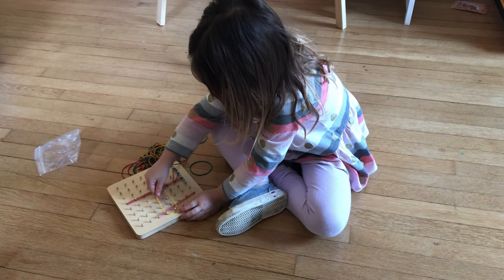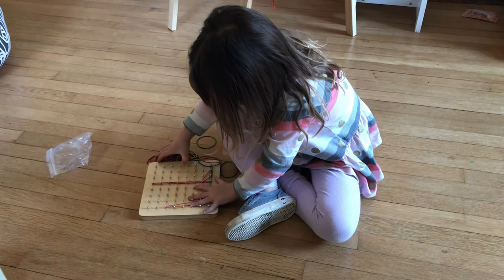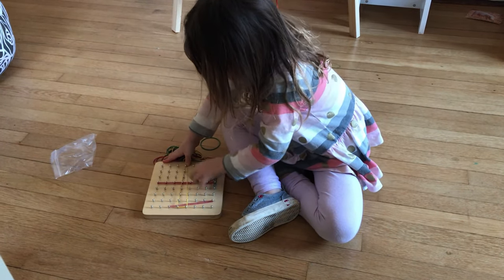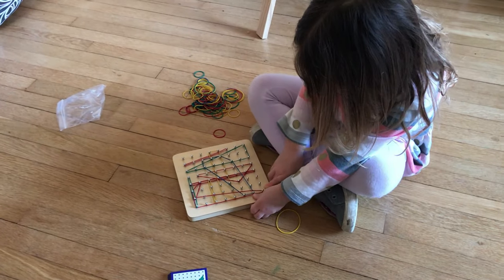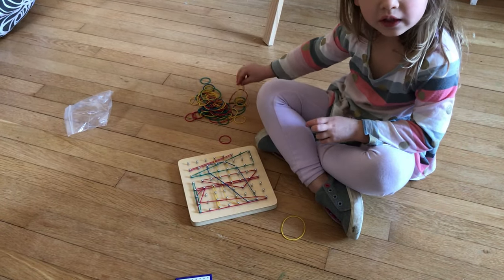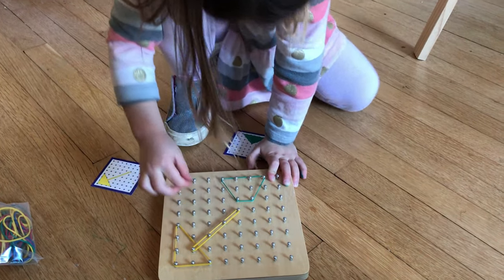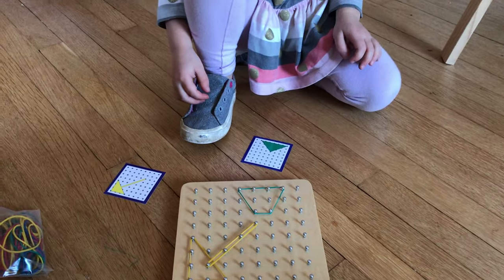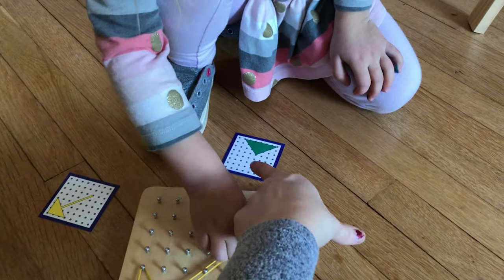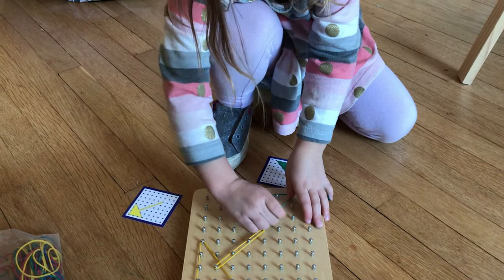Another activity is to use a geoboard — or you can DIY one at home with a piece of wood, some nails, and rubber bands. You can just give them the board with rubber bands and have them build anything they want. Then as they enjoy that, you can give them picture cards and have them try to create the shapes or images from the cards.